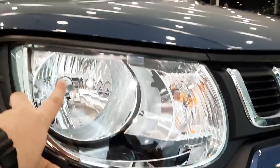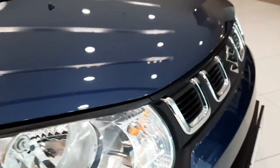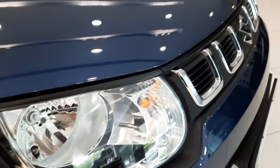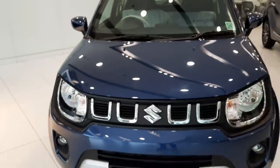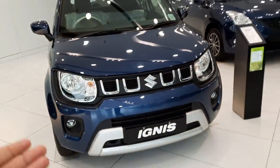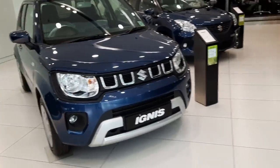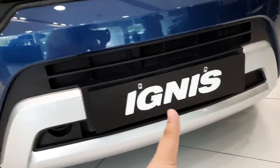The headlamps are conventional halogen units with a reflector-based halogen bulb, and the indicator is also halogen. On the higher Alpha trim, you get a full LED projector setup with LED DRLs. The central fascia is quite attractive because of the U-shaped chrome elements, similar to the pre-facelift Maruti Suzuki Brezza, and the lower bumper radiator grille has a silver element.